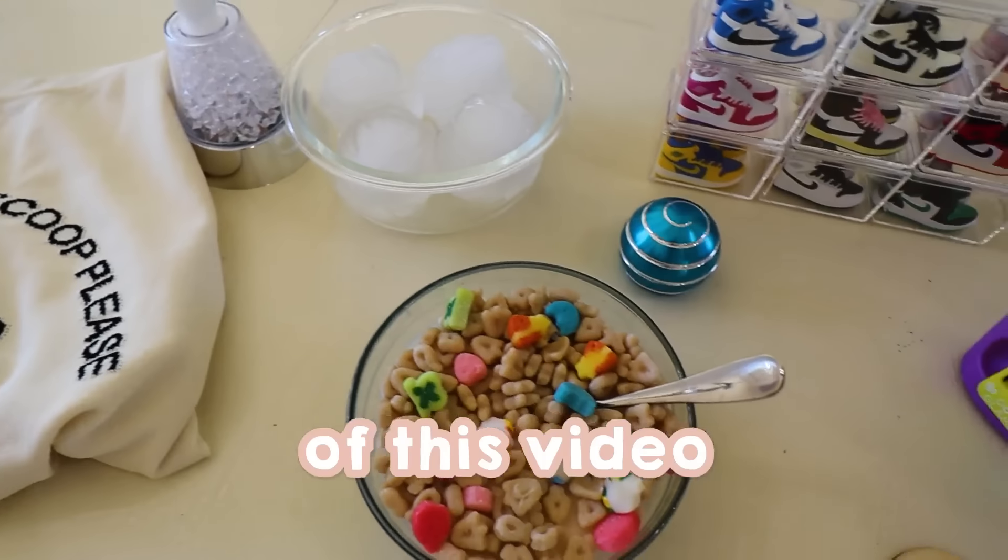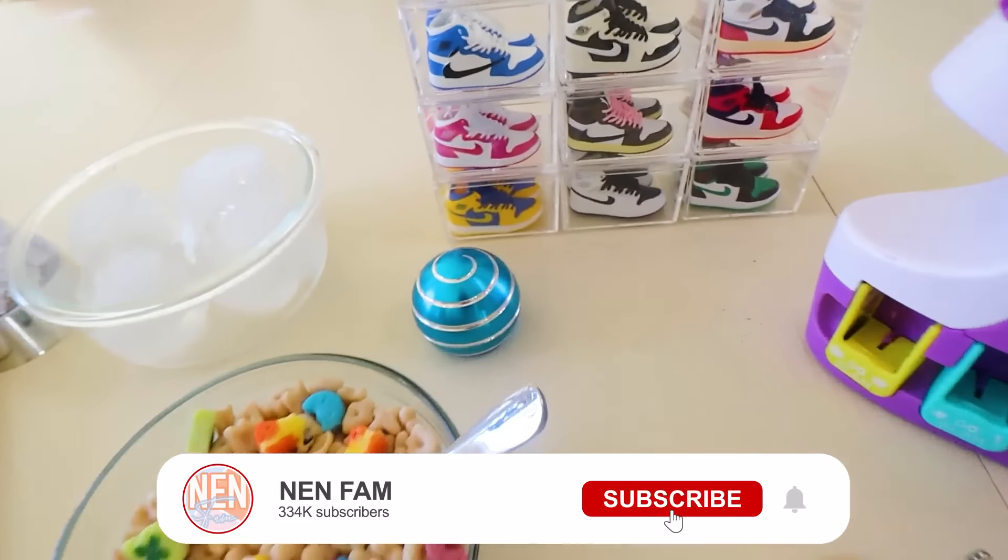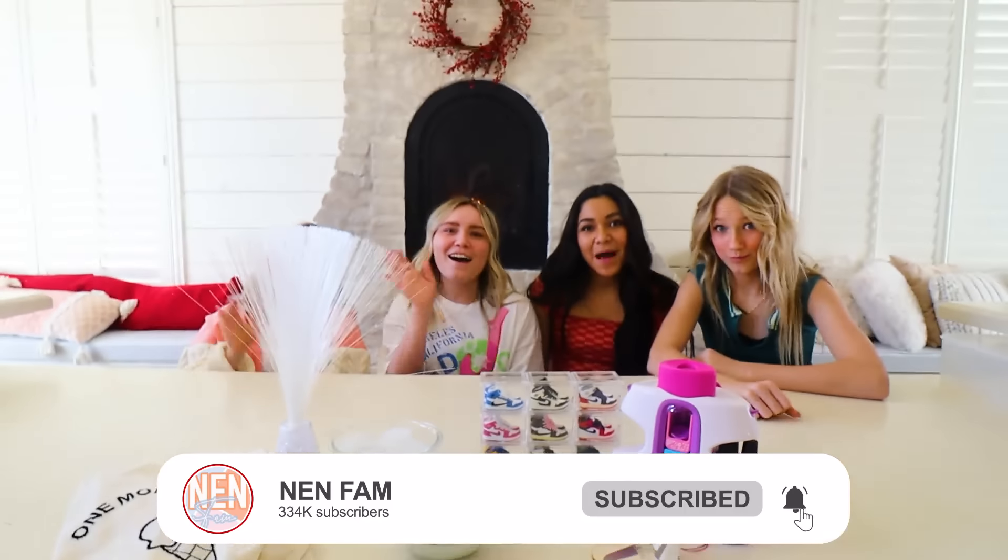All right guys, that is the end of this video of our satisfying viral TikTok products. If you want to see us do more of these satisfying viral TikTok products, make sure to leave a comment in the comment section below and we'll do more. And subscribe for the giveaway. Bye!